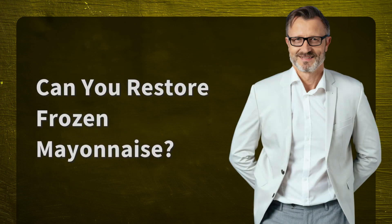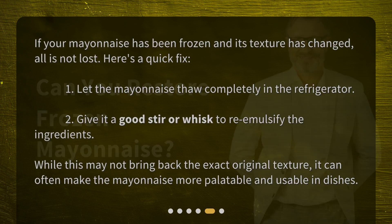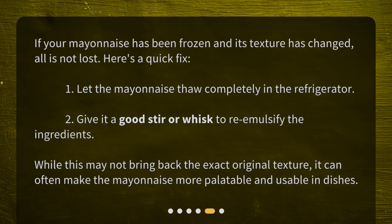Can you restore frozen mayonnaise? If your mayonnaise has been frozen and its texture has changed, all is not lost. Here's a quick fix: 1. Let the mayonnaise thaw completely in the refrigerator. 2. Give it a good stir or whisk to re-emulsify the ingredients. While this may not bring back the exact original texture, it can often make the mayonnaise more palatable and usable in dishes.